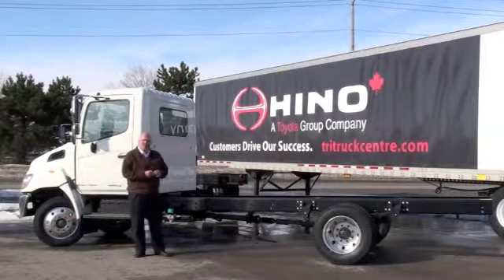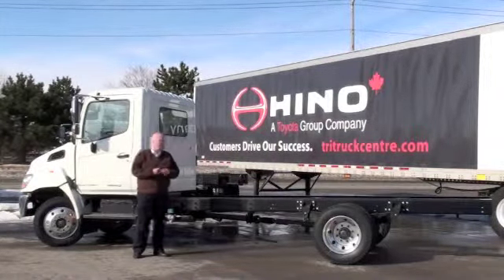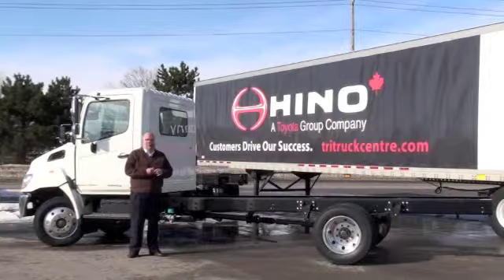This morning I'd like to show you a brand new 2010 185 LE. This is a great truck. It's spec'd really for anything from a 14 to 18 foot body, either a flat deck or a dry freight or reefer body.